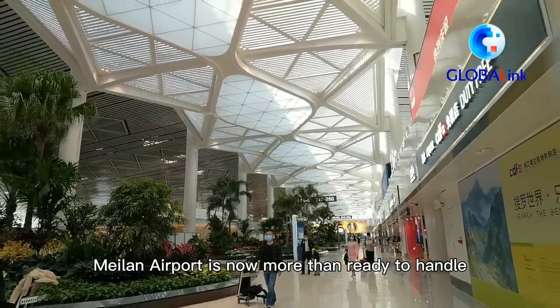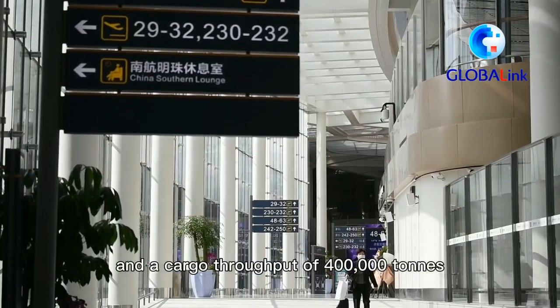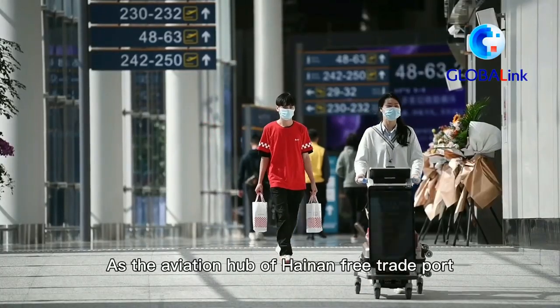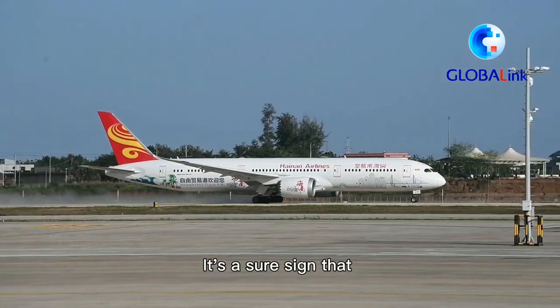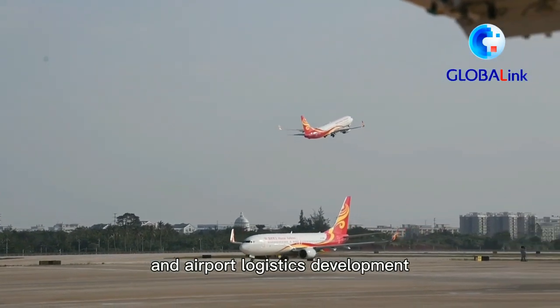The trip is still very convenient for customers. It's also convenient in other countries. The transport is very convenient, and currency exchange is available. The facilities are very convenient for airlines and passengers.